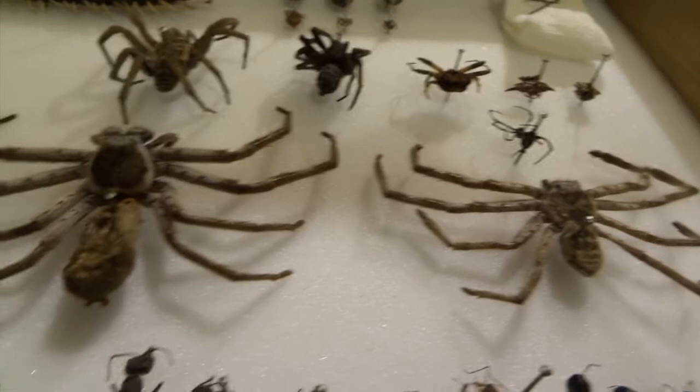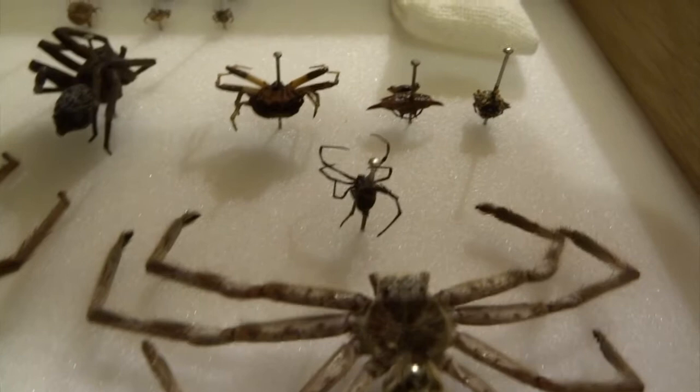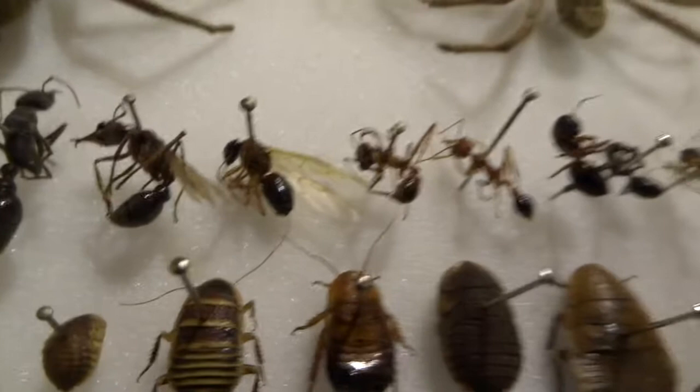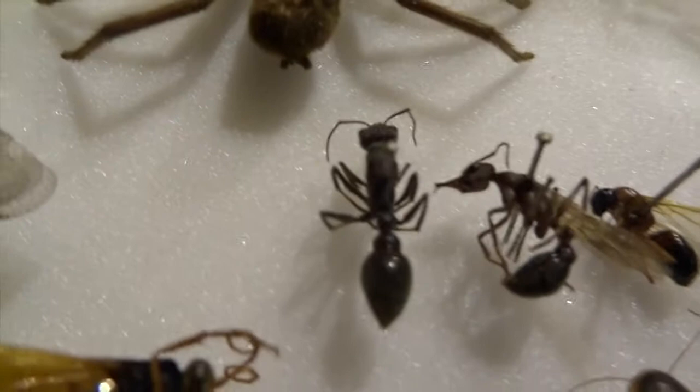Huntsman spiders don't bite, or if they do it's not dangerous. That's a redback spider there — that is dangerous; they were everywhere in Australia. Some of these ants compared to my finger — these are called bulldog ants, about an inch long. They used to cling to our socks; they've actually got little stings like a wasp and they used to sting us through our socks, which was quite painful.